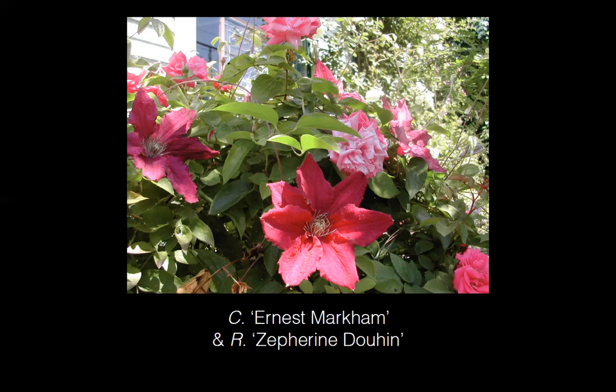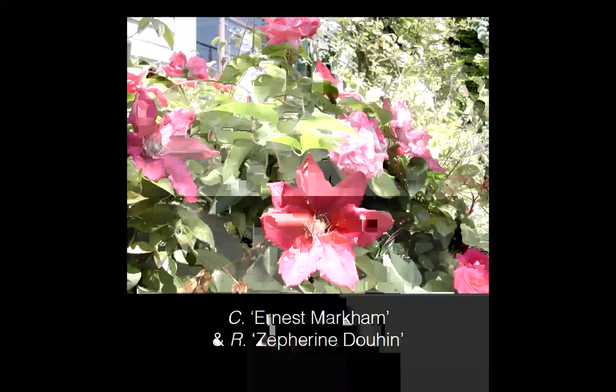If your clematis is getting rangy, you can do a 'hard deadhead' — instead of just removing the spent flower back to the next node, you can take off another foot or two. It will branch and bloom again from as far back as you cut it. If you do this around Bastille Day, you'll get re-bloom usually by late August or early September.